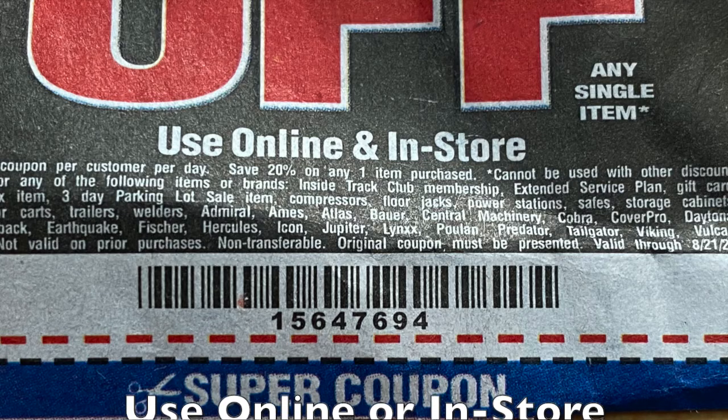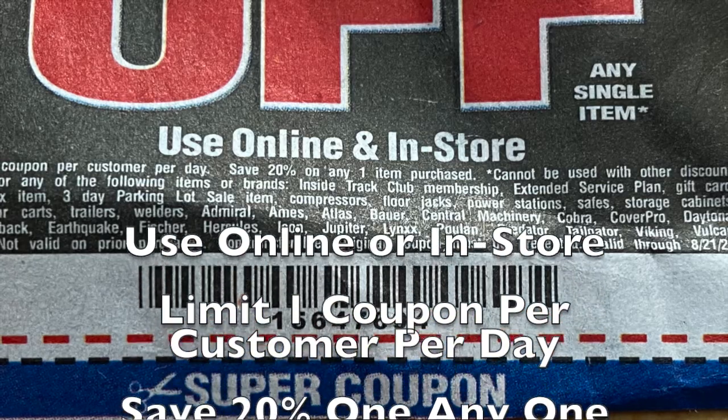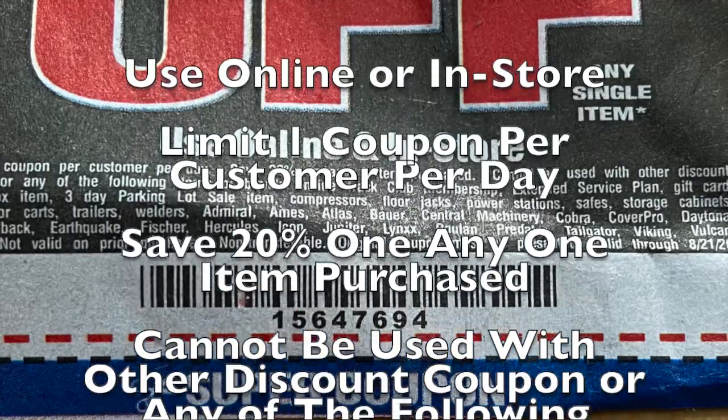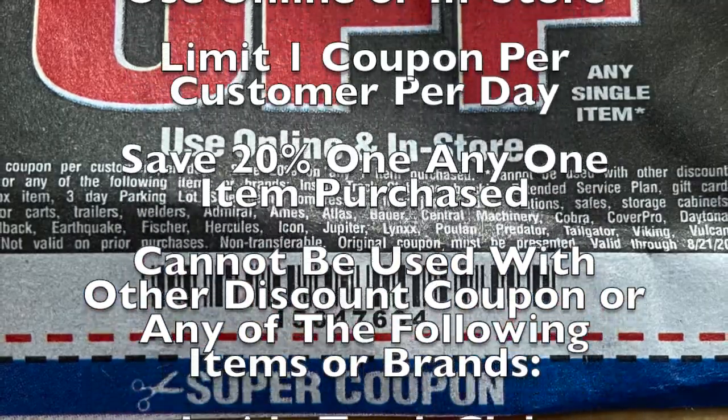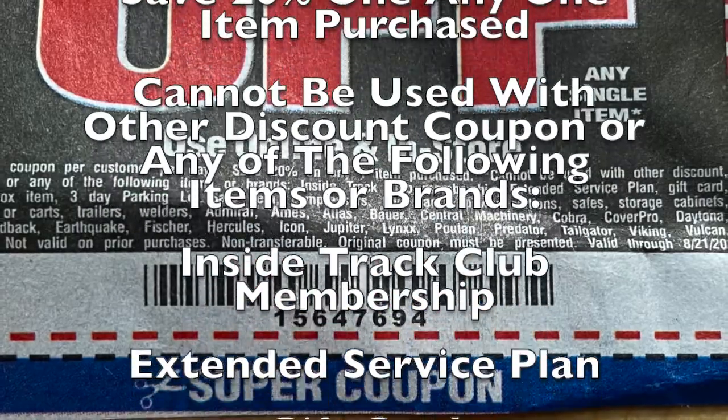The fine print reads as follows. Use online or in-store. Limit one coupon per customer per day. Save 20% on any one item purchased. Cannot be used with other discount coupons or any of the following items or brands.